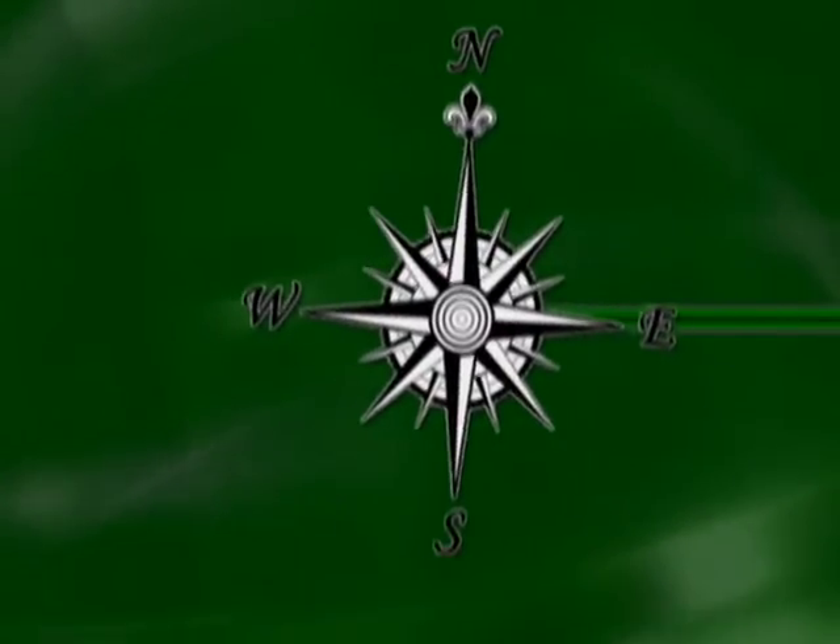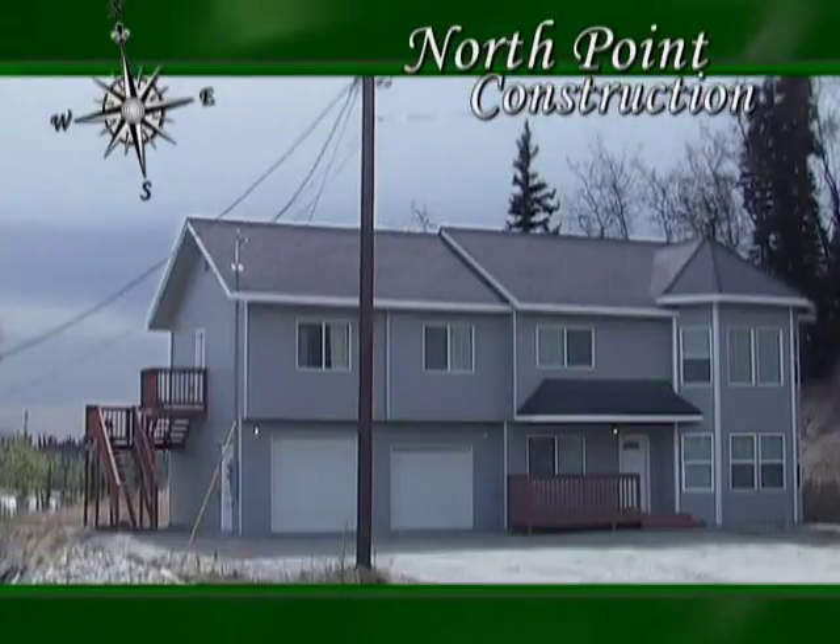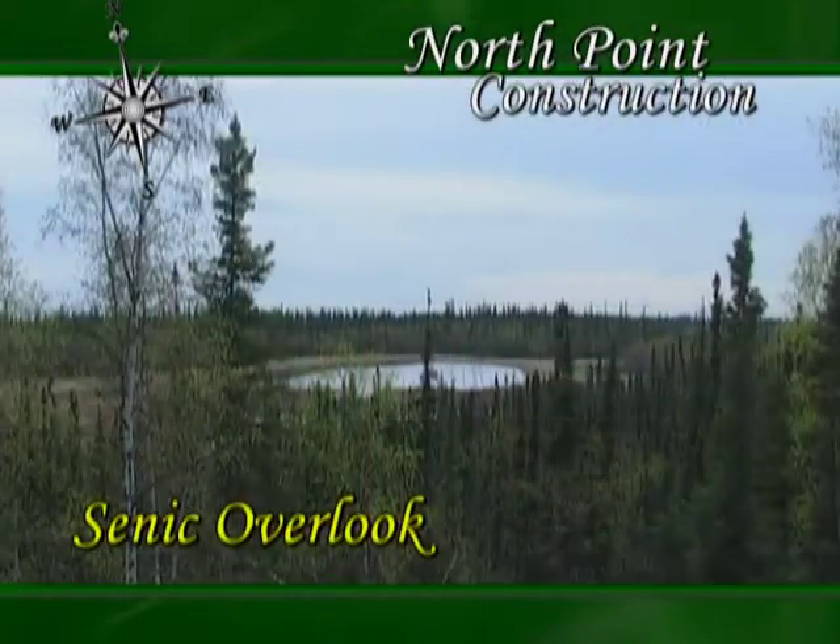Looking for a new home for you and your family? North Point Construction may have what you're looking for. Check out this four-bedroom, 2,700-square-foot beauty on one acre on Sheena Ridge.